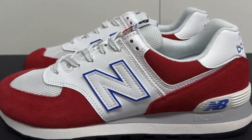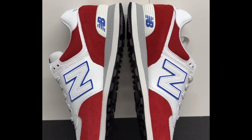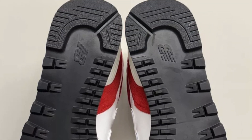Need a sneaker that combines classic style with modern comfort? The New Balance 574 might just be what you're looking for. The 574 comes with a synthetic upper and a slightly wider fit, making it ideal for those who prefer a little extra room in their sneakers.